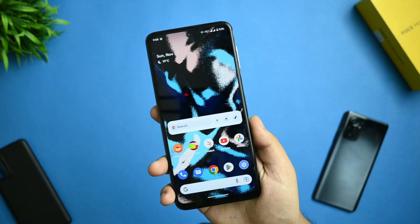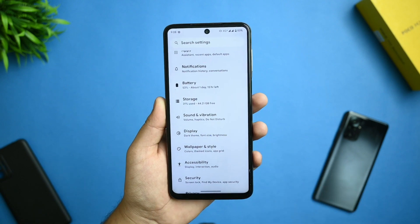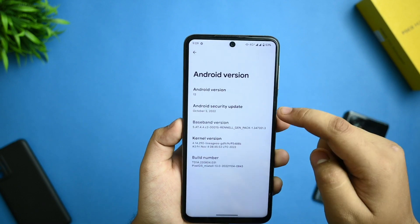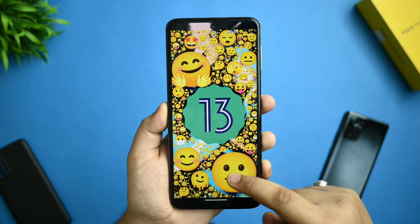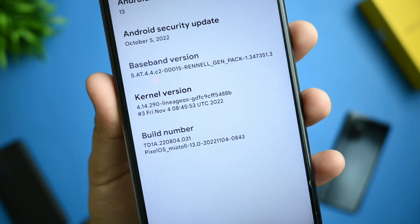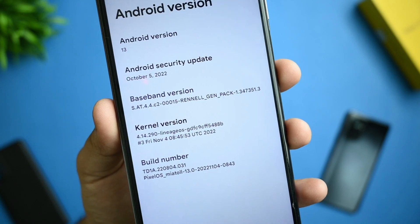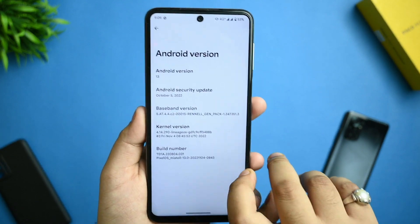Without wasting further time, let's get started. This is the latest Pixel OS for Redmi Note 9 Pro and Pro Max. Going to About Device, you can see Android 13 version — Tiramisu — and I love the Android 13 easter egg. The kernel version is from LineageOS, build number TDA 220804, and the security patch is October 5th, which is not the latest.